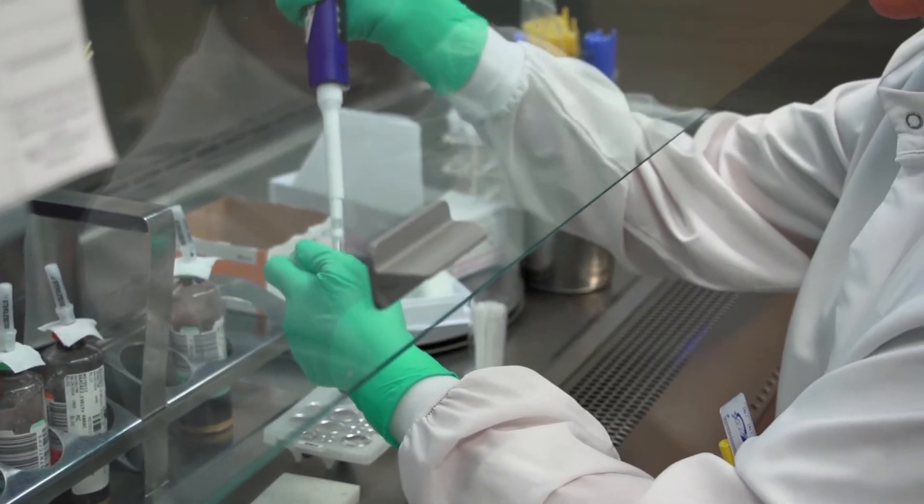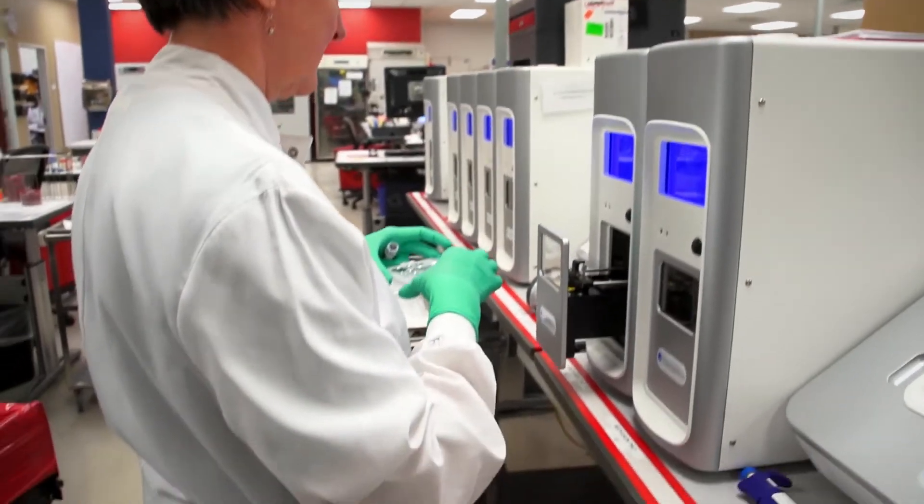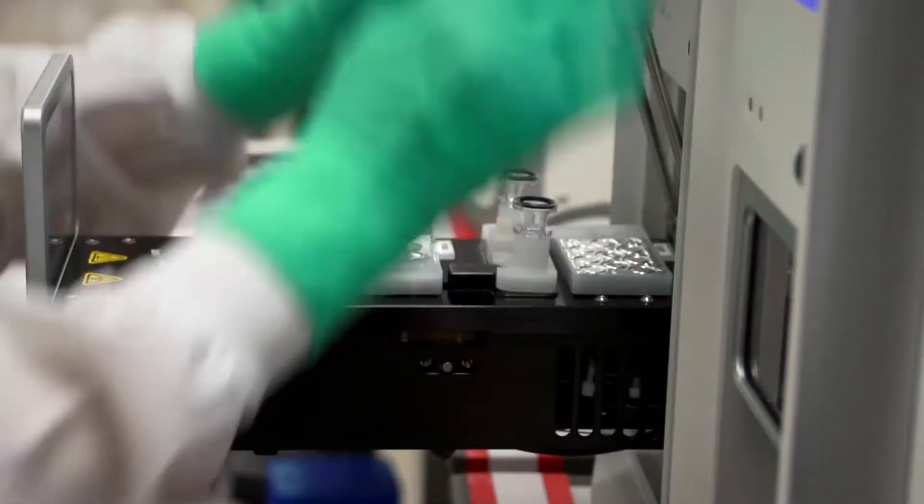Before VeroGene implementation, we had several technologies to get to an ID or sensitivity answer. With the new technology and the implementation of the VeroGene gram-positive panel, we've been able to tell the physician within three hours of blood cultures going positive for a gram-positive cocci, whether it's MRSA versus MSSA or whether it's VRE versus non-VRE.